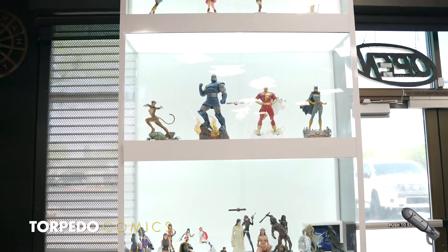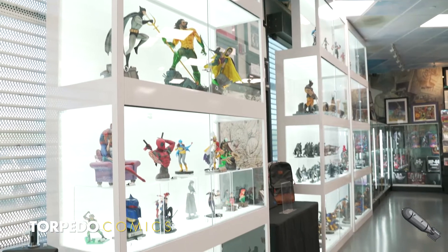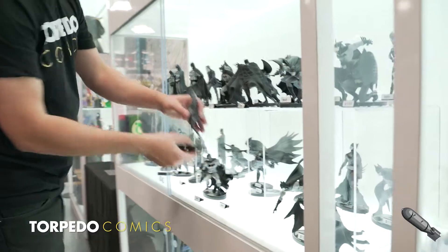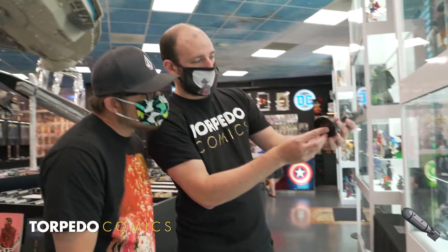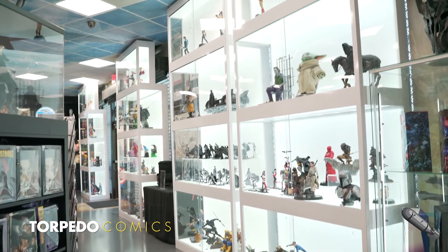Immediately to the left of the register area are our three large custom statue cases. We can house up to 250 statues in these gorgeous displays, and the immense space allows us to showcase a wide array of statues for all price points and collectors.